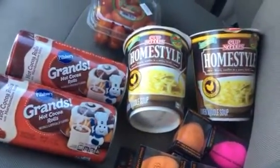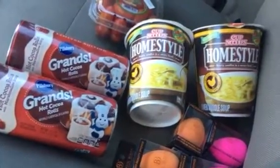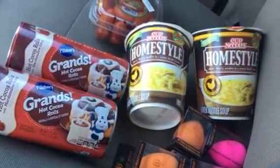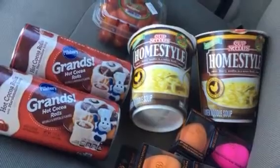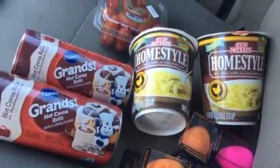Next week we are on spring break, but I am still going to be watching the little boy that I started transporting last week, so I want something quick and easy for breakfast in the morning.